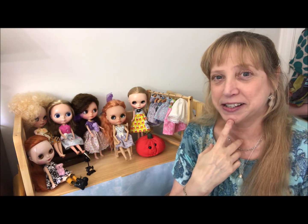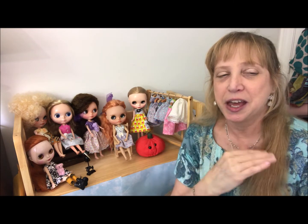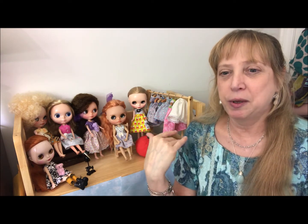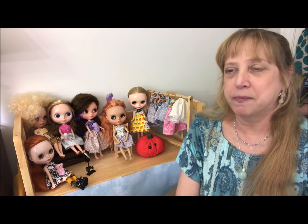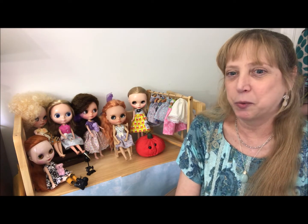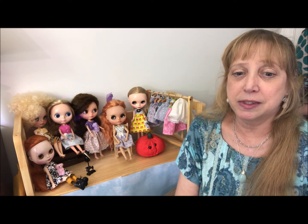I don't know what you guys think. Has that happened to you — you just don't buy a doll even though you want it and you have the money? I could buy them but I haven't. It's kind of weird, not really sure what to think about that.